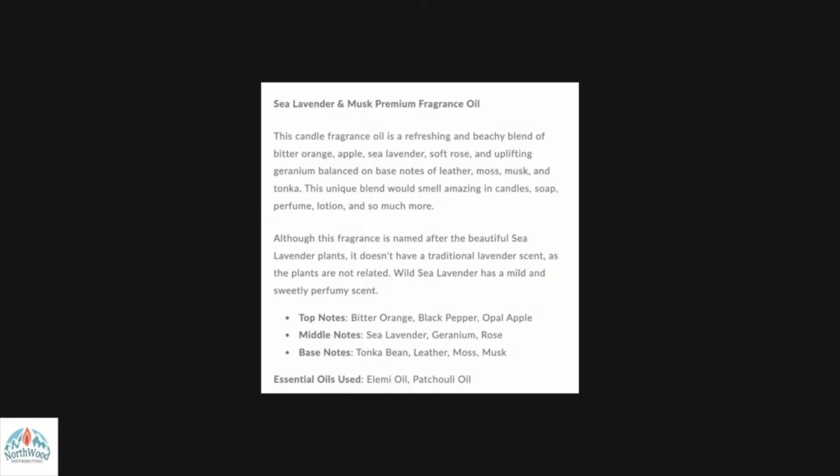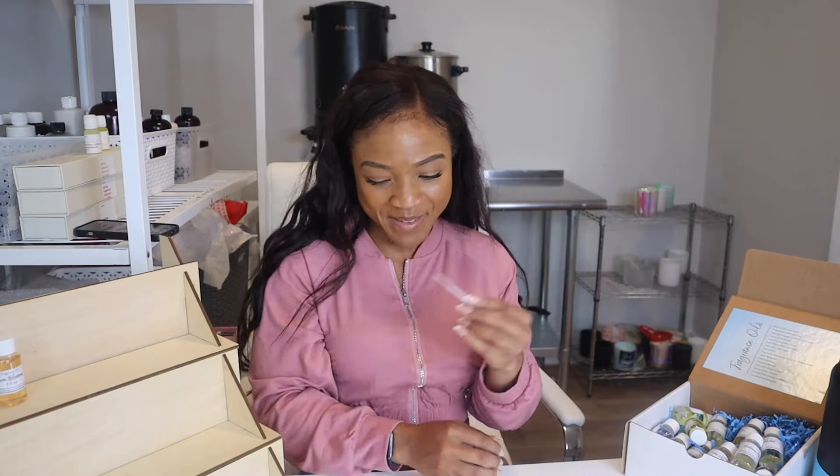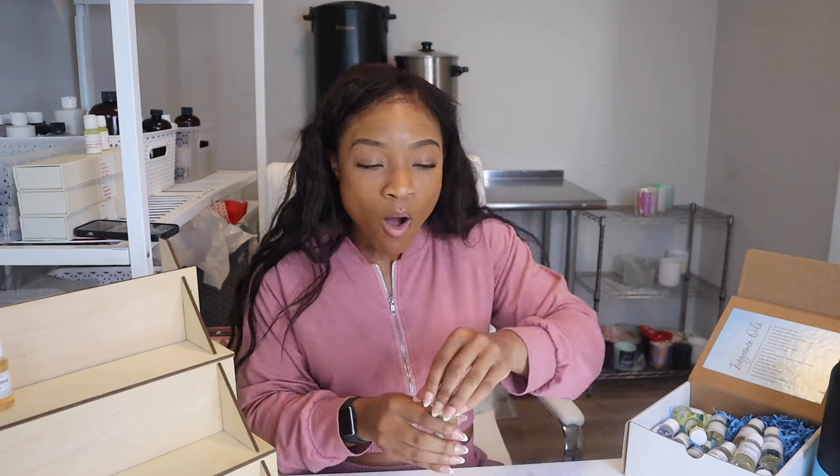The top notes are bitter orange, black pepper, and opal apple. The middle notes are sea lavender, geranium, and rose. The base notes are tonka bean, leather, and musk. I'm definitely getting the opal apple, lavender, and rose. I love anything tonka — I think tonka has a bit of almond in it. If you struggle with blending fragrances, please check out my video on my fragrance blending method. Overall, this is 100 out of 10. If you're looking for a very light yet masculine scent that would appeal to your luxury crowd, I definitely recommend sea lavender and musk — it's a floral and masculine paired together, the match I didn't know I needed. Ten out of ten.